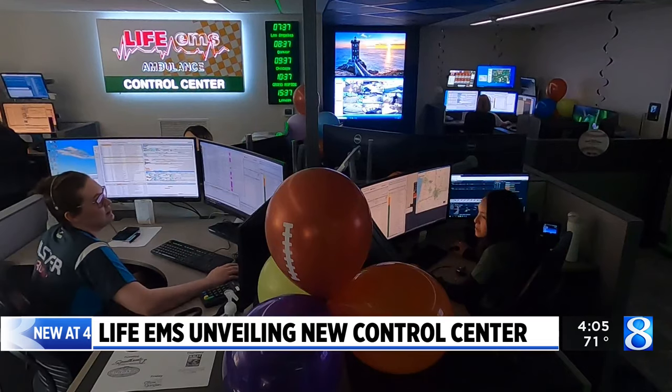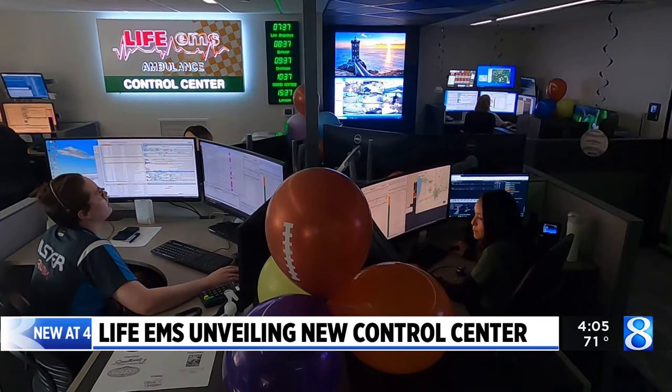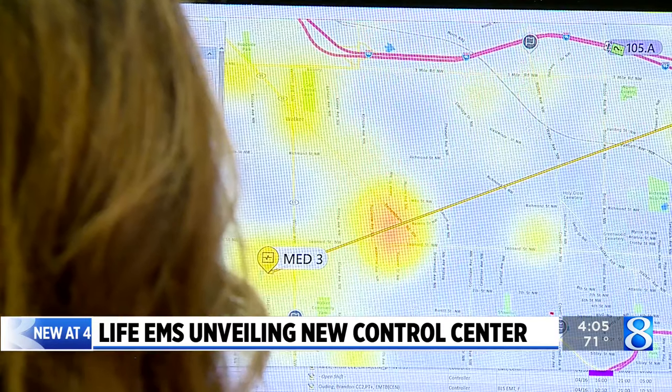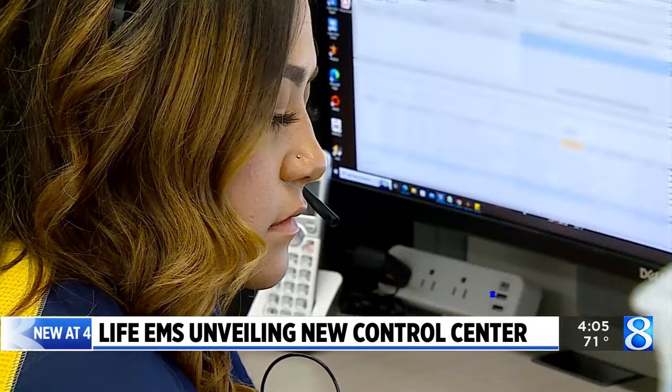Life EMS President Mark Meyers says the company now provides service to 10 Michigan counties, and the center plays a crucial role in making sure people get the emergency care they need. If somebody calls 911 for medical help in a Life EMS response area, whether it's in the city of Grand Rapids or in the county,